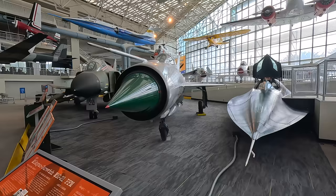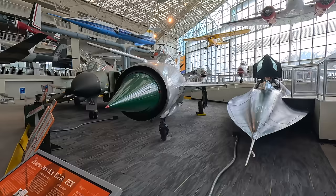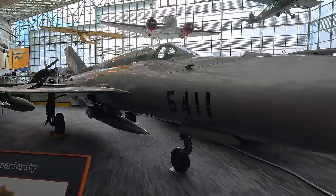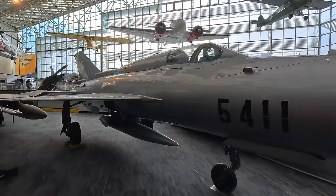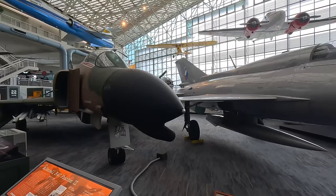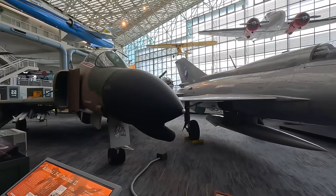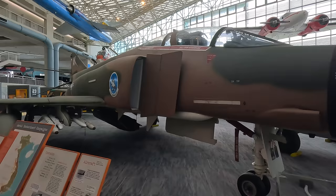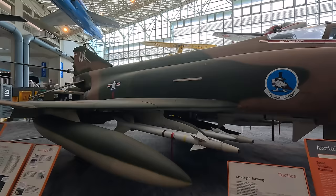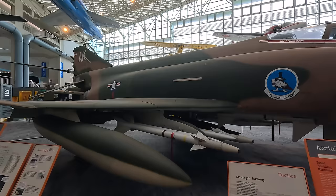Next to it is the MiG-21, which first flew in 1955 and was an incredibly successful fighter and interceptor for over 60 countries — very simple to maintain and operate, thin and agile. In stark contrast is the McDonnell F-4C Phantom II, with two large and powerful engines allowing it to carry a huge bomb load making it highly versatile. An amusing story from development was the discovery of lateral instability during wind tunnel testing. To fix it they angled the wings up slightly, and rather than redesign the whole thing so late in development, they simply angled up the winglets and the problem was fixed.